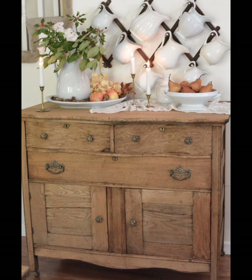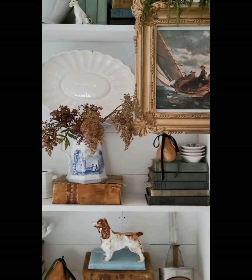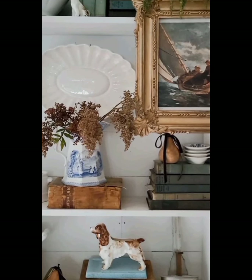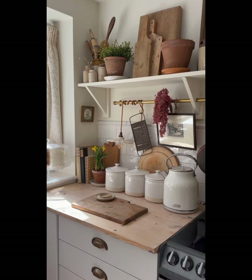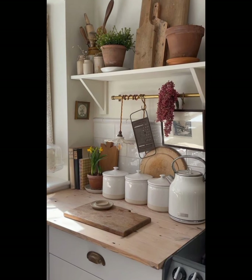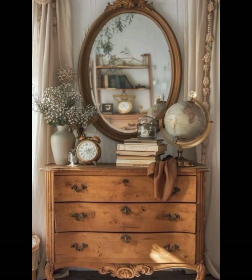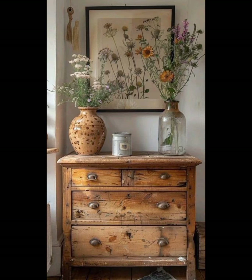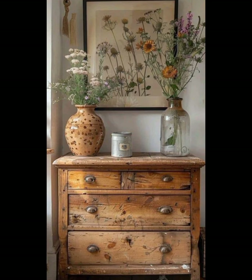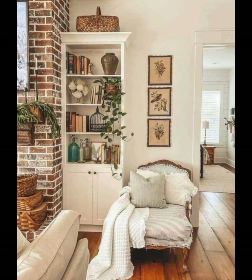Before we dive into that, let's take a moment to understand what vintage farmhouse style is all about. At its core, this style is a celebration of simplicity and practicality, with a deep respect for history and craftsmanship. It draws inspiration from the farmhouses of the past, where every piece of furniture and every decor item had a purpose and was built to last.